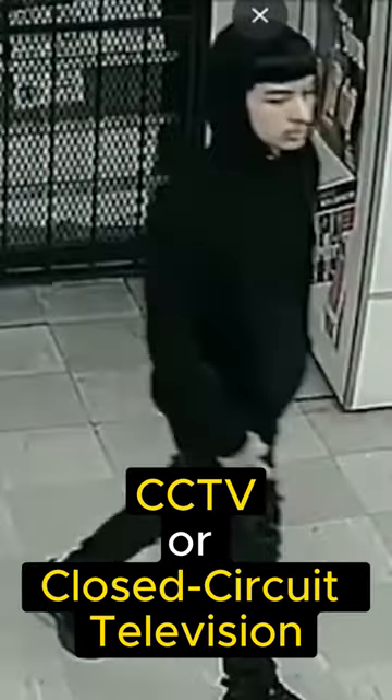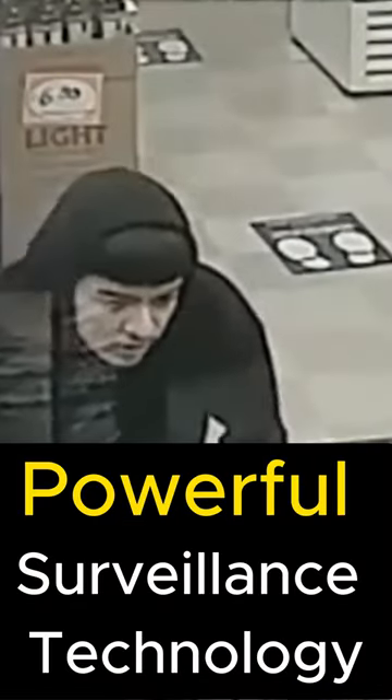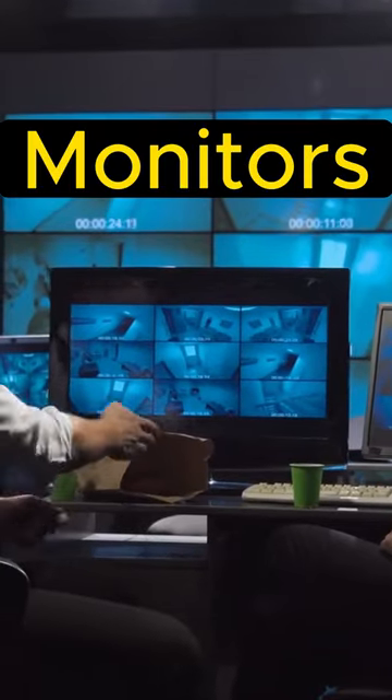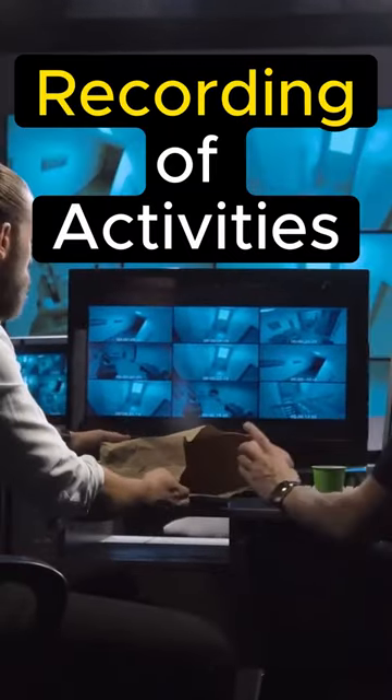CCTV, or closed-circuit television, is a powerful surveillance technology that revolutionized security systems. It involves using video cameras to transmit signals to monitors, allowing for constant monitoring and recording of activities.